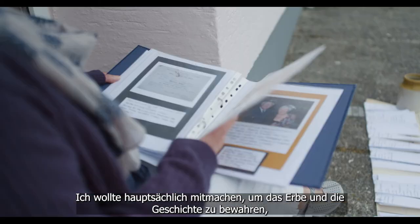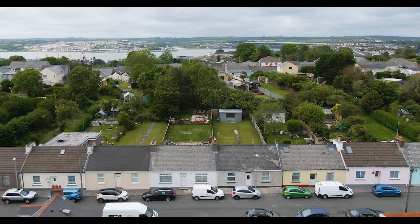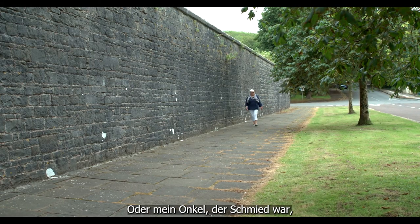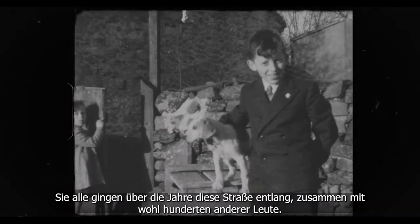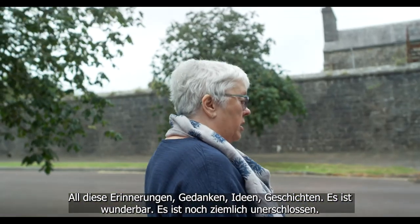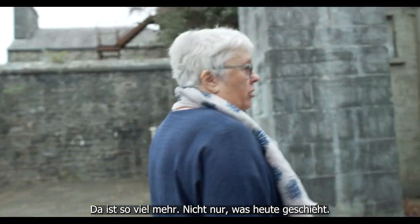I wanted to do this partly to protect the heritage and the history, but also my own history — my grandfather's brother came to live in this street in the early 1900s. I love the thought that some of my relatives actually walked along here going into work in the dockyard: an uncle who was a blacksmith, his two sons who were shipwrights. They all walked along this street, along with hundreds of other people — children waiting for their fathers, or walking in on a Sunday to the dockyard church. All these memories, thoughts, ideas, and stories — it's absolutely wonderful. It's all untapped. There's so much more, not just what's happening today.